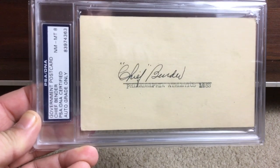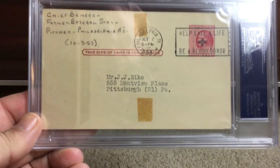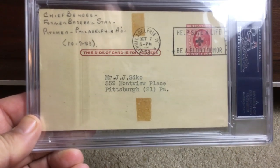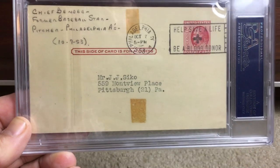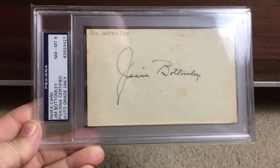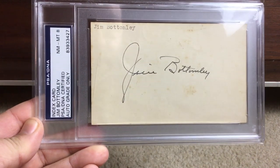What's cool about government postcards — if you turn it over — on the back you'll typically have a stamp. This was a two-cent postcard and you can see the postmark, which on this one is 1953, so that's super cool. Next up, Jim Bottomley, Mint 8 autograph on that.